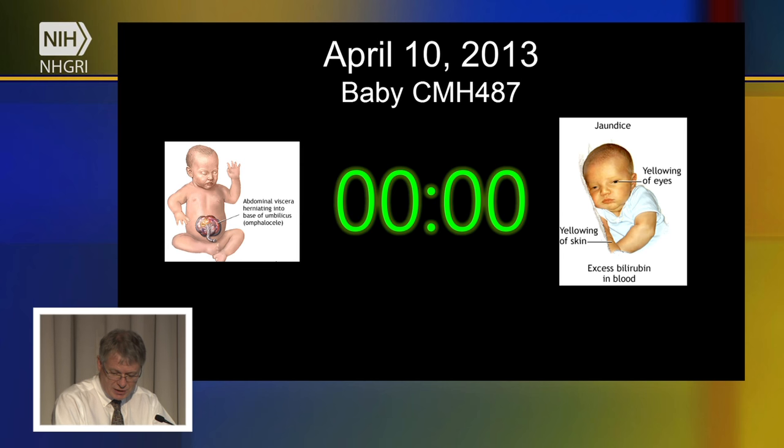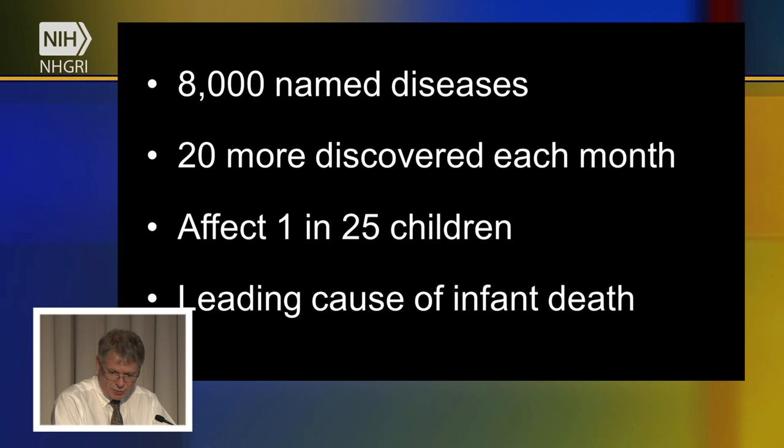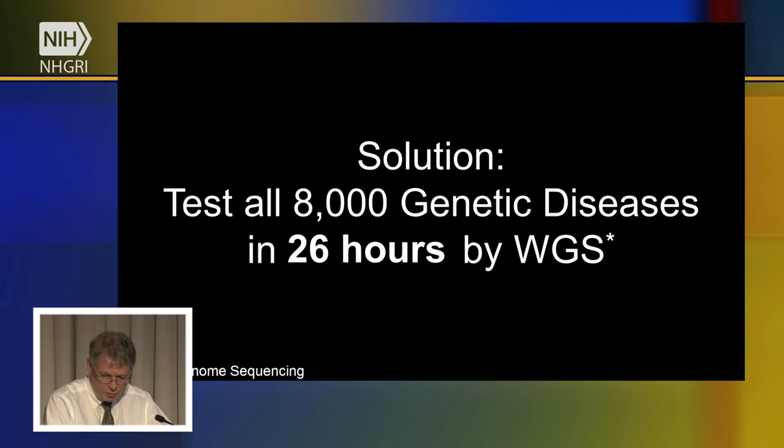Over the next slides you'll see a time clock running as I describe our methods. Making a genetic diagnosis is difficult because there are over 8,000 genetic diseases, a number that increases by about 20 per month. These are diseases caused by mutations at one place in the genome. Added together, they're very common — affecting about 4% of U.S. children — and are the leading cause of death in infants, in the neonatal intensive care unit, and in the pediatric intensive care unit. The solution is to test all genetic diseases at once by decoding the entire human genome as fast as possible.